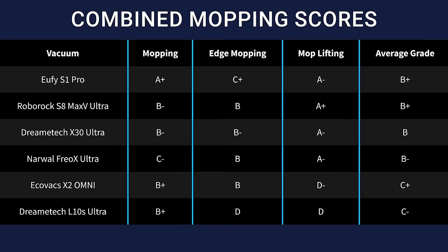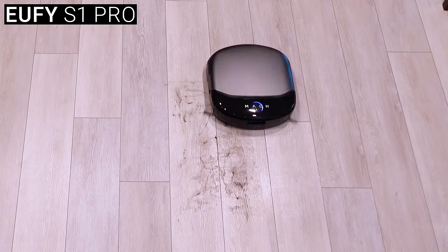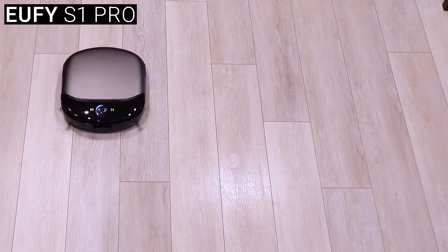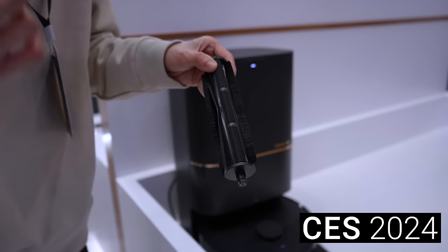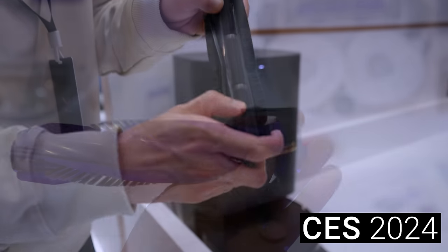So just by looking at the rankings it might seem like the Eufy, DreamTek, and Roborock had similar mopping capabilities, but in practice the Eufy's new roller-style mop was in a completely different league. I would guess that by 2025, every major vacuum manufacturer will have adopted this constant-clean roller brush mopping style. But in 2024 the big focus, especially from Narwhal and DreamTek, was on hair pickup and tangle-free brushes.